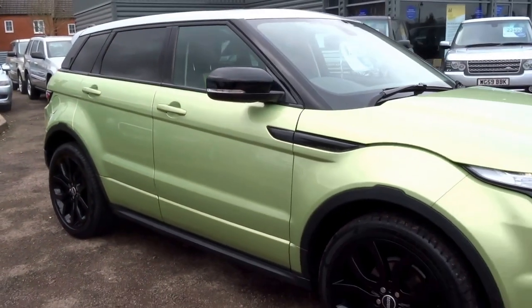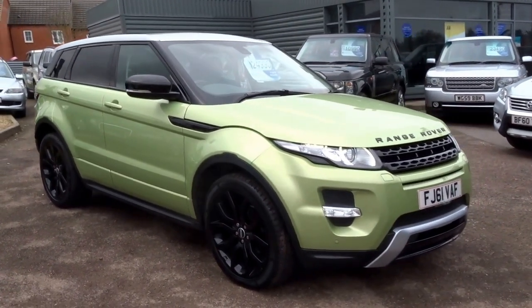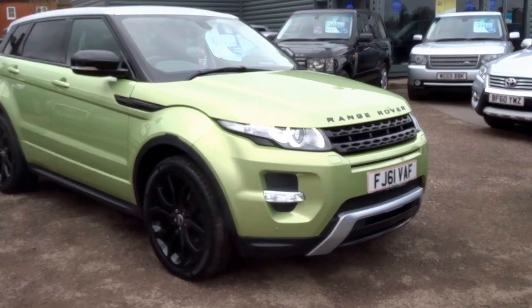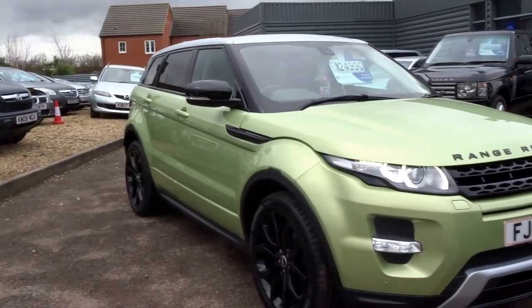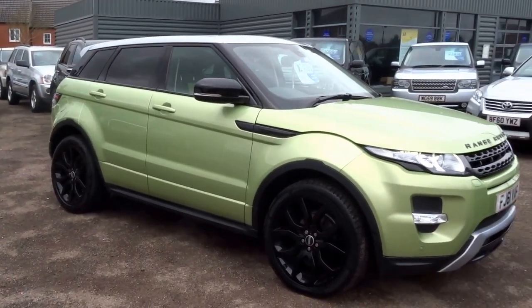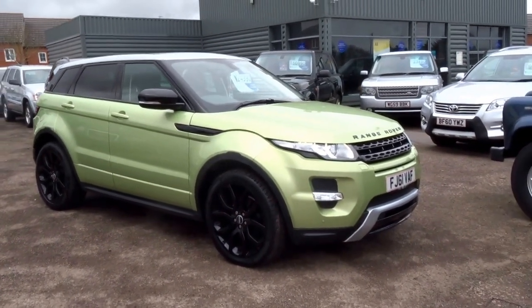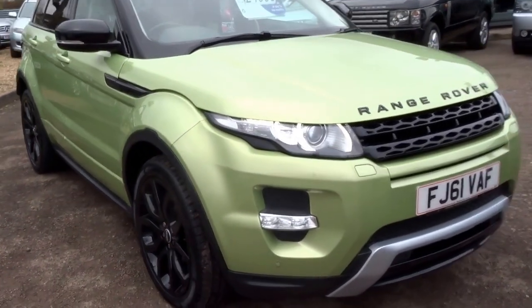Absolutely stunning. It's done 63,000 miles. We're advertising this car for just a whisker under £25,000. It's had one previous owner on the logbook and it's had four services. If you'd like to reserve this vehicle, give me a call. My name's George here at Country Car and my telephone number is 01926 267813. Thank you.